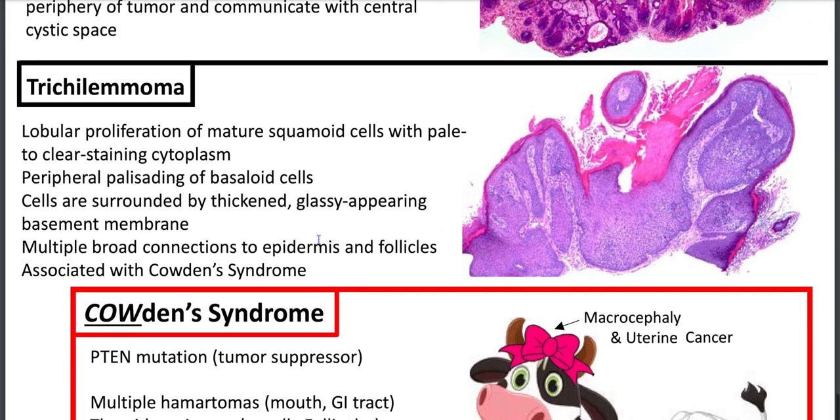Trichilemmoma — I remember it because it's associated with Cowden syndrome, and cows moo. You'll have a lobular proliferation of mature squamoid cells with pale to clear staining cytoplasm, derived from the outer hair root sheath. You can have peripheral palisading of basaloid cells, and the cells are surrounded by a thickened glassy-appearing basement membrane — helping differentiate from BCC, which has clefting instead. There can be multiple broad connections to the epidermis and follicles.